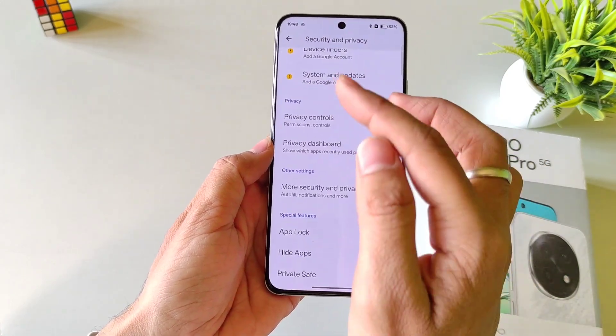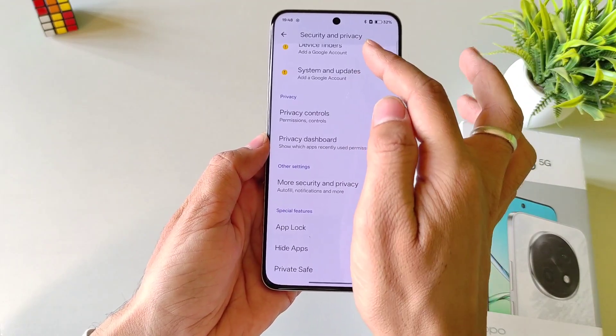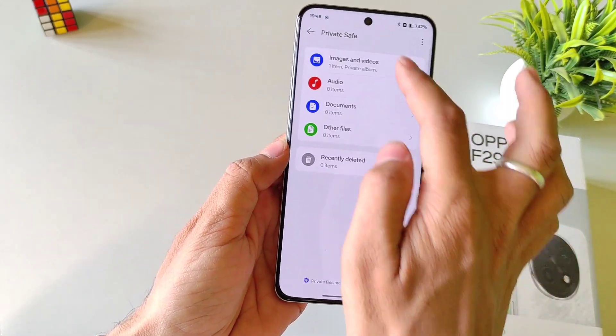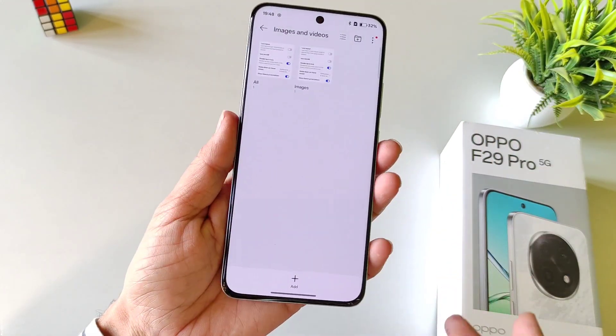Whenever you want to access these, open your Settings. Select Security and Privacy and then open Private Safe. Draw your privacy password and that's how you can access your hidden photos or videos.